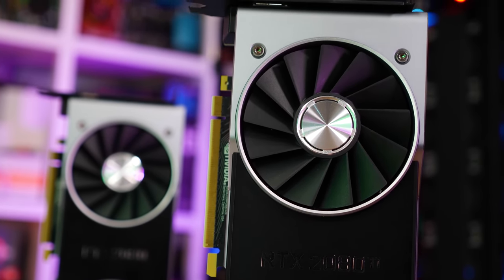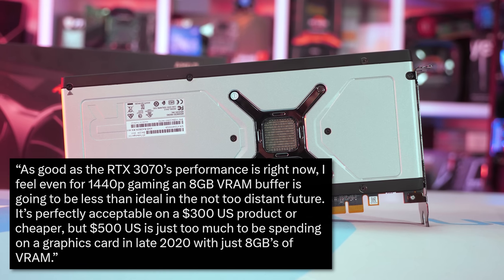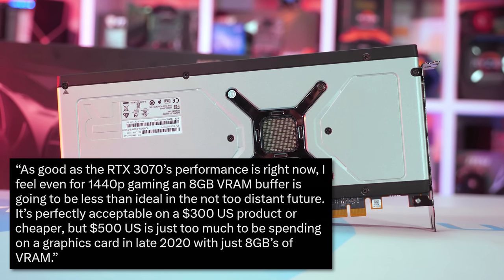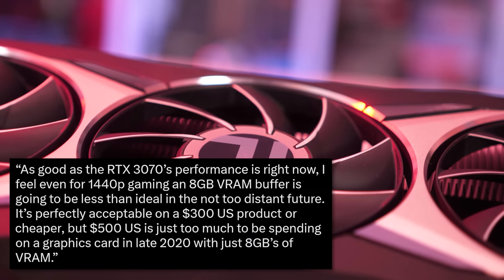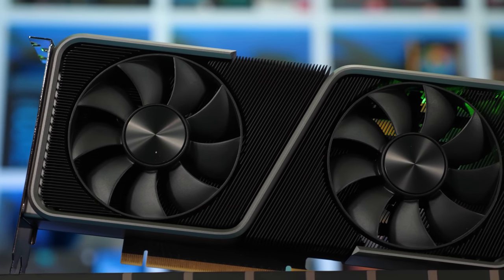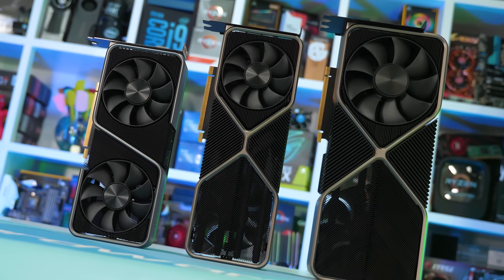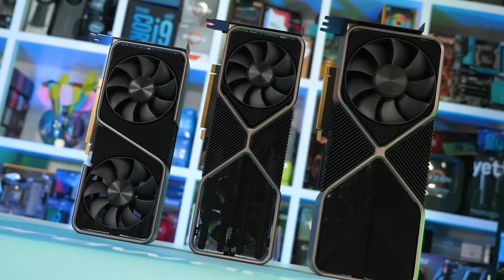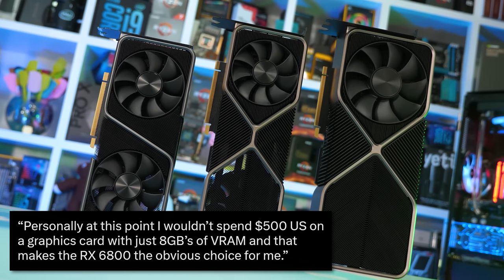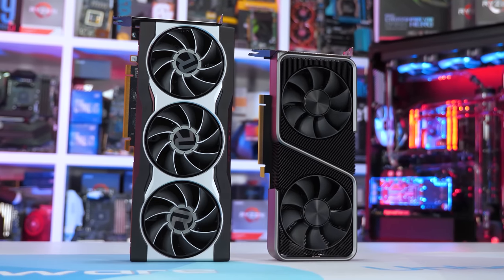I noted VRAM several times in my review, concerned that 8 gigabytes at this performance tier wouldn't age very well. A few weeks later we got the RX 6800, and I noted: as good as the RTX 3070's performance is right now, even for 1440p gaming an 8 gigabyte VRAM buffer is going to be less than ideal in the not too distant future. It's acceptable on a $300 product, but $500 is just too much with only 8 gigabytes.